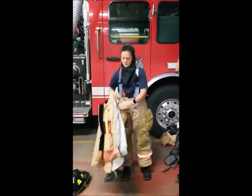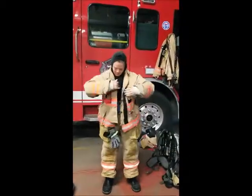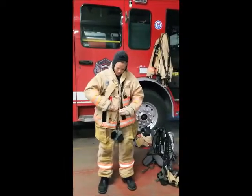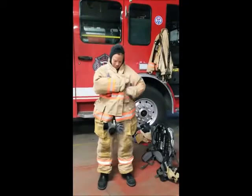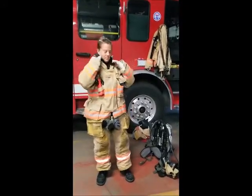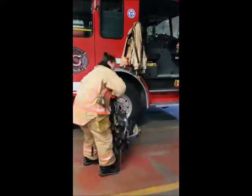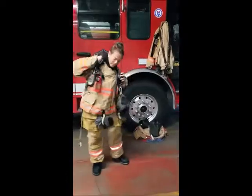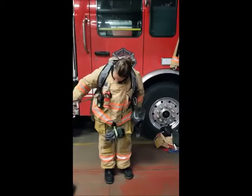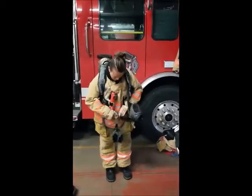Make sure everything's okay. Put on the coat. Then the next thing we need to do is make sure we have clean air to breathe whenever we go into someplace that's dangerous. We're going to put our air pack on, and we call that an SCBA — Self-Contained Breathing Apparatus.